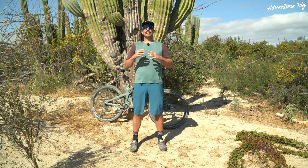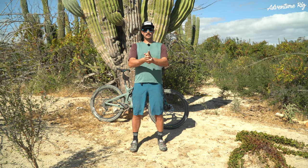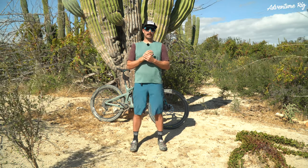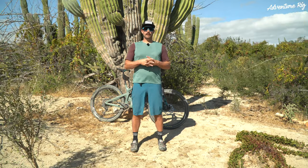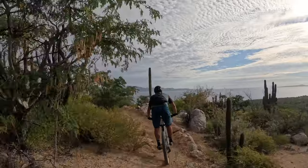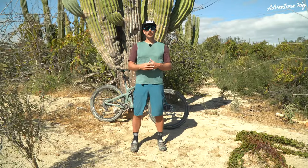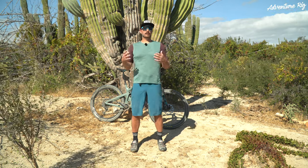Hi, I'm Tyson with Adventure Rig, and Callie and I are down here in Baja, Mexico, where it is still 85 degrees, even though it is puking back in Colorado with snow. We've been doing quite a bit of mountain biking down here, and on our way down we stopped in Sedona as well and did some mountain biking there. With these hot temperatures, I was looking for something that was going to keep me comfortable and cool on an all-day long ride.